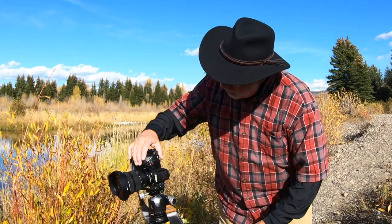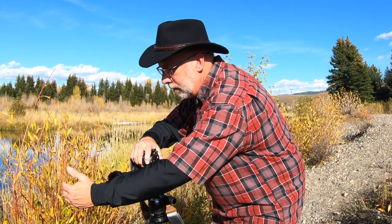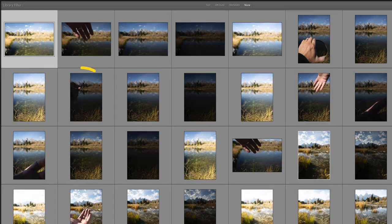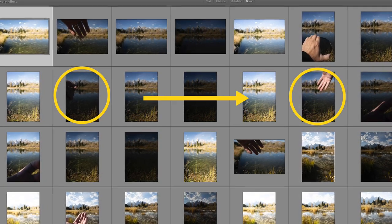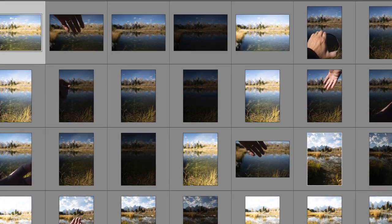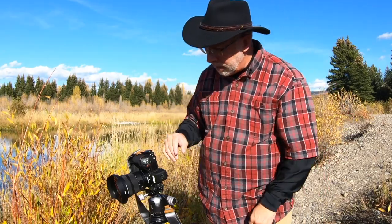What I do after each bracketing set is go into bracketing, turn it off, and take a quick picture of my hand. That way, when I'm in Lightroom, I have a picture of my hand so I can see — this is a new set, this is a different set. Because if I decide to do a slightly different composition here, I've got a new set of three shots. How do I know which three go with which three? It's super easy when you have a picture of your hand in between.